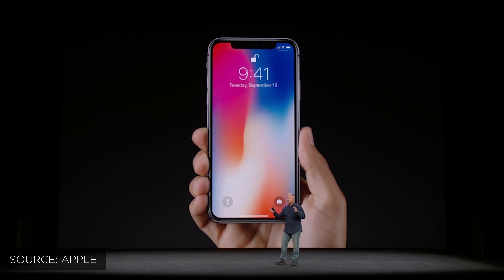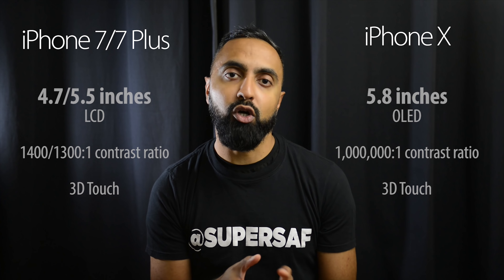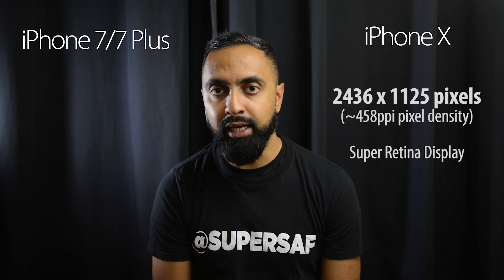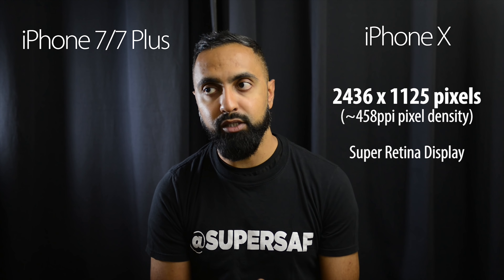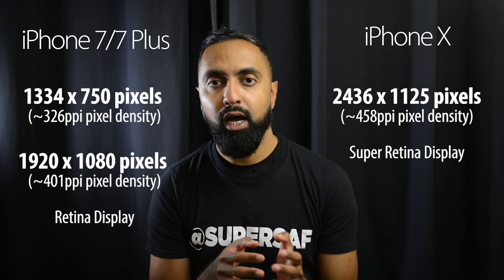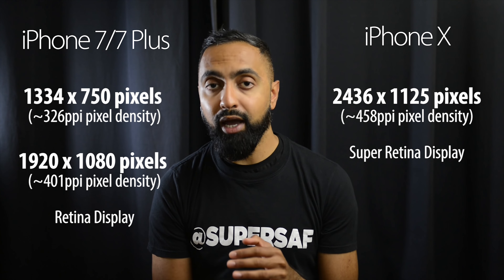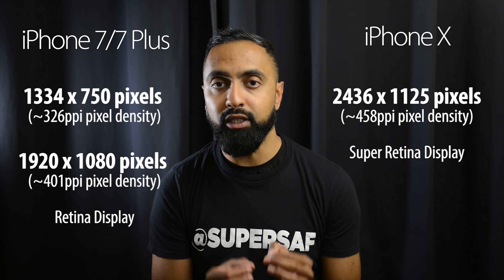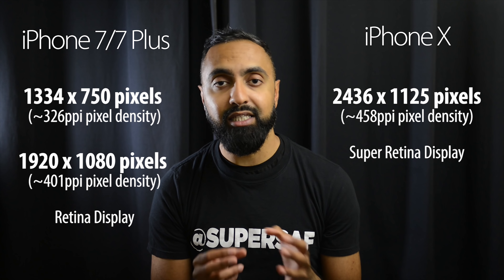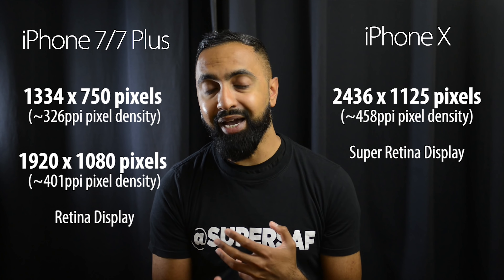Many manufacturers have been using OLED technology for a long time, but this is the first time we've got OLED on an iPhone and it's definitely welcomed. We've also got more advantages in terms of PPI — a higher pixel density of 458 compared to 401 on the iPhone 7 Plus and 326 on the iPhone 7. This is quite a bump up in resolution, meaning details, text, and things are going to be very crisp on the iPhone X compared to the other models.